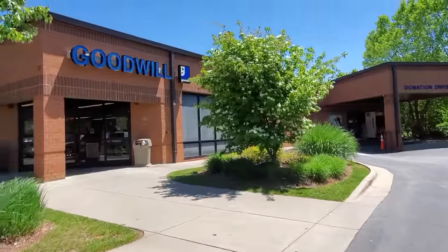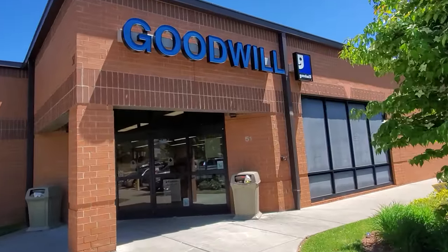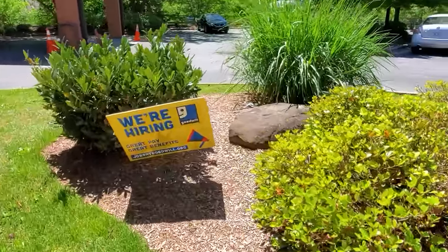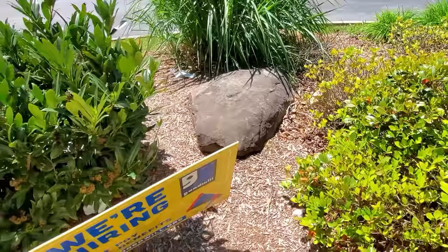A delightful day to go thrifting at a thrift store like this one here. And apparently the Lucky Rock is hiring — great pay and benefits, not bad for a rock.